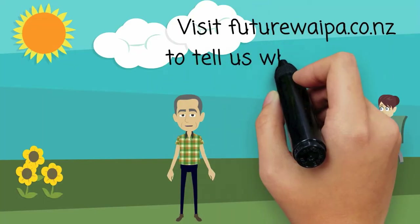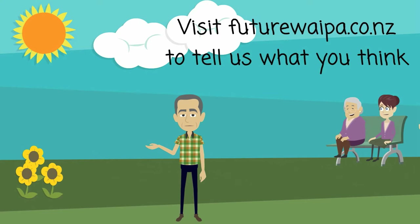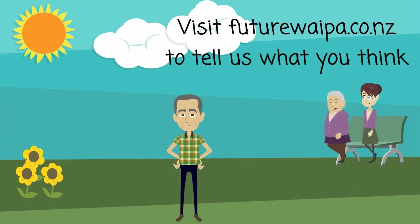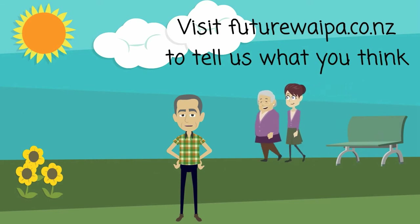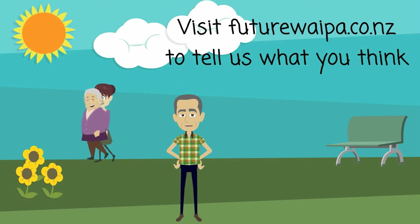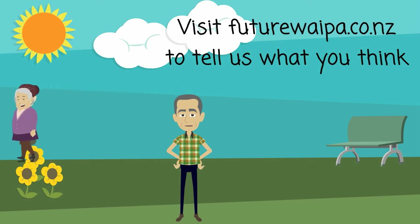So what do you think? Make sure you take a look around at futurewipa.co.nz and make a submission. But before you make a submission, take a journey into the future and think about what the library and museum, together in the Te Awamutu Community Hub, could look like. Thank you.